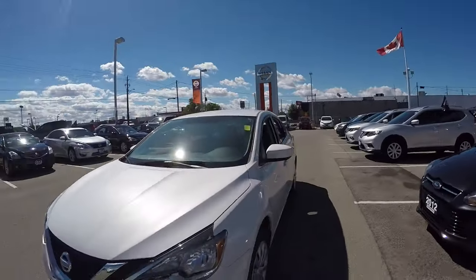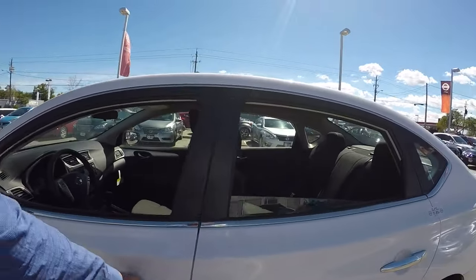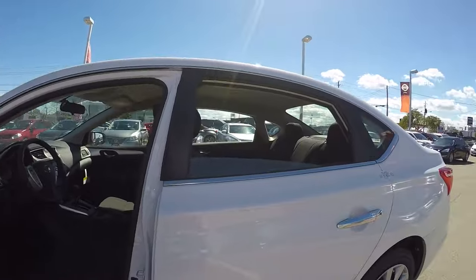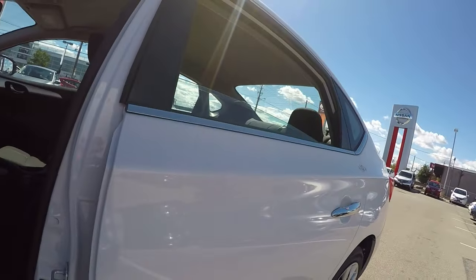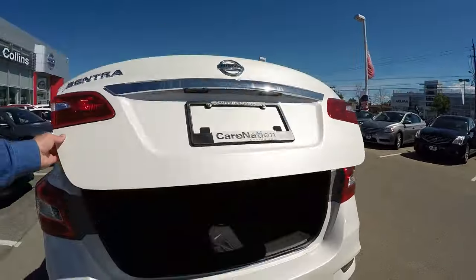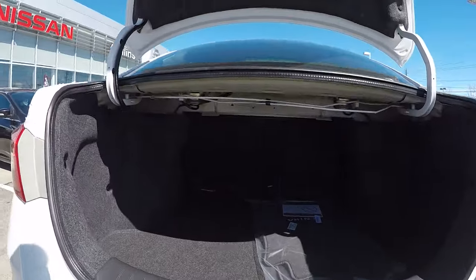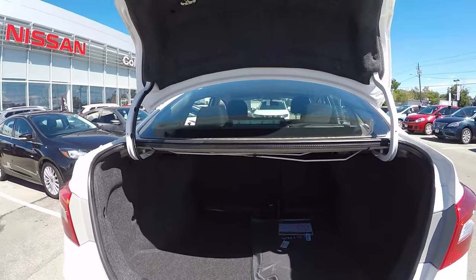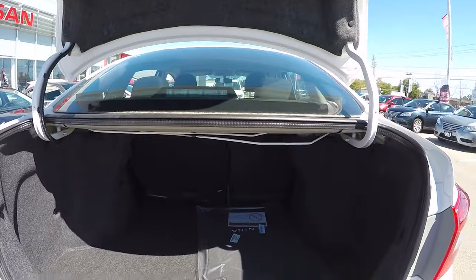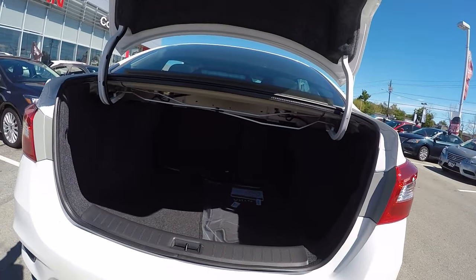There's a lot of space in this car even though it's nice and compact — easy to get around in tight cities. Check out the cargo bay in the trunk: lots of space, tons of space, and a nice deep trunk. The rear seats also fold down at a 60-40 split for a nice pass-through if you've got longer things like hockey sticks or 2x4s.